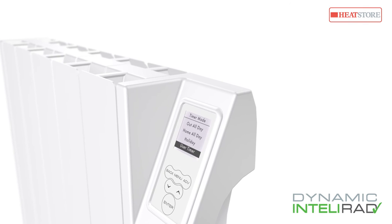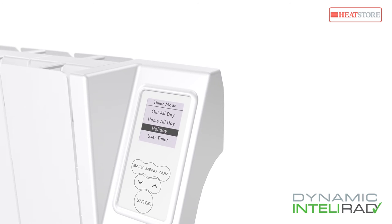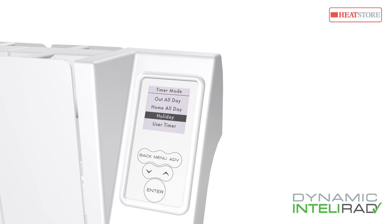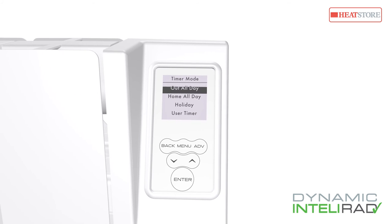Intellirad has up to four timer profiles each day, offering variable settings over a seven-day cycle. Intellirad works in harmony with your daily routine, making it ideal for both domestic and commercial installations. It also features preset schedules such as home all day or out all day.